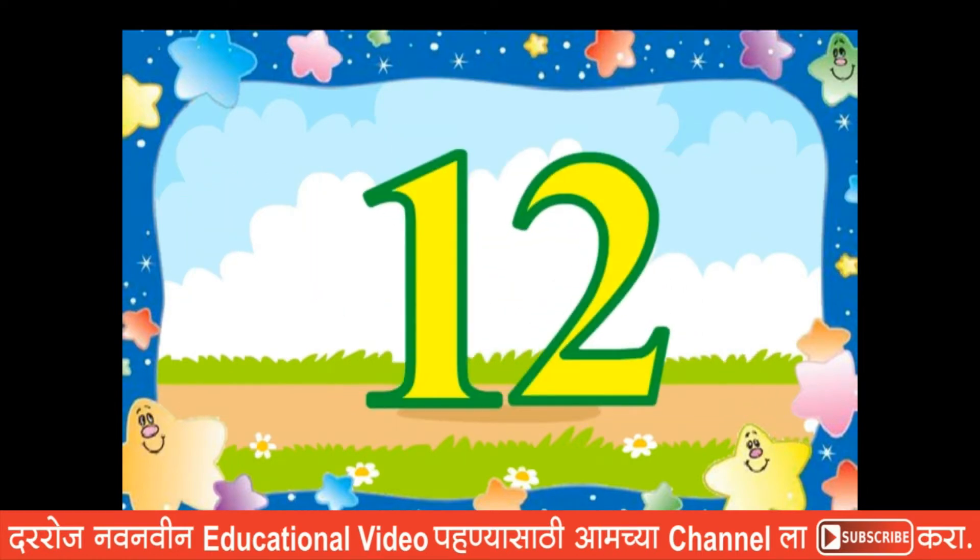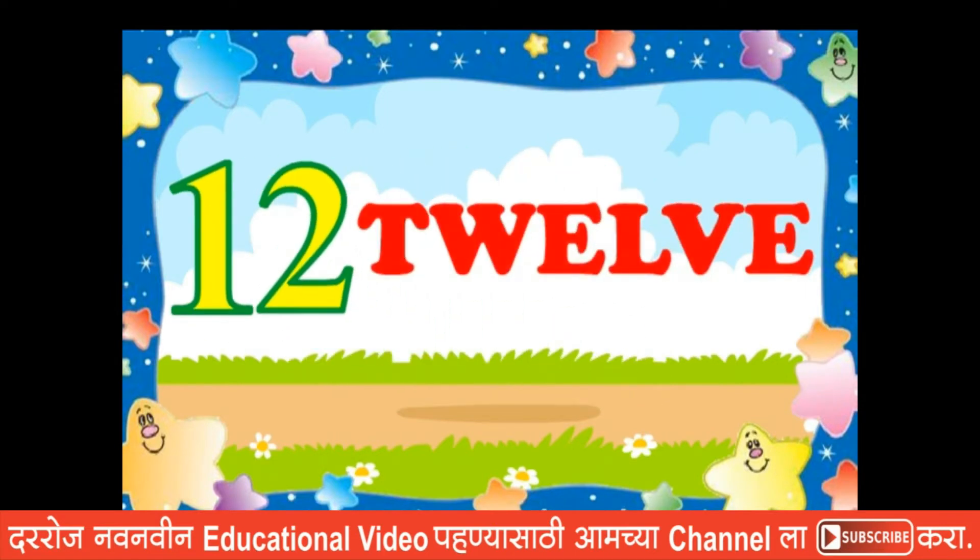Twelve. Twelve. T, W, E, L, V, E. Twelve.